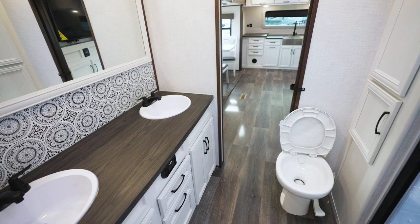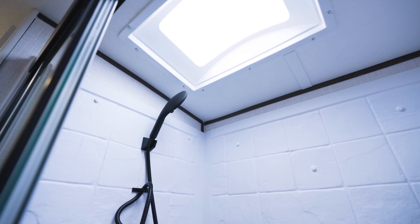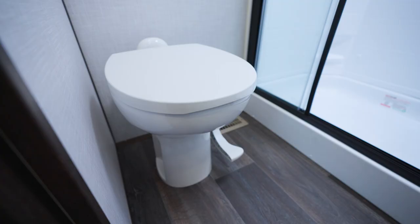Let's check out the Atlas bathroom. First off, look at that 22-inch skylight — pretty nice. It's perfect for the extra-large tub and/or shower. Every Atlas bathroom also comes with a medicine cabinet and a porcelain toilet.